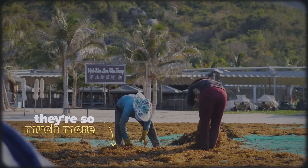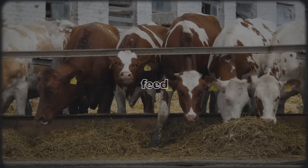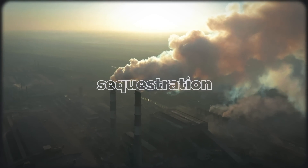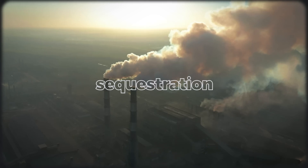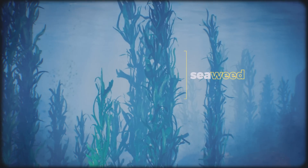But for us humans, these organisms are so much more. They're food, animal feed, protection from storms, a livelihood, and a possible solution to pulling years of fossil fuel emissions out of the atmosphere. These wonders are none other than seaweed.